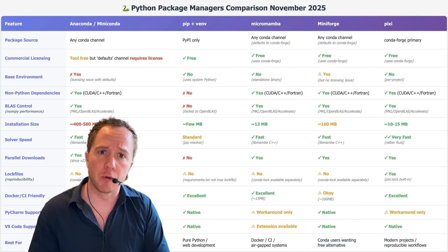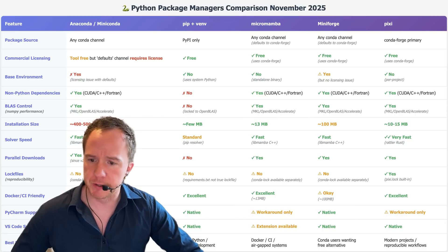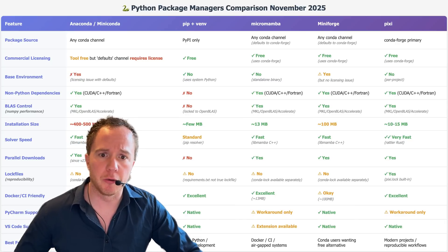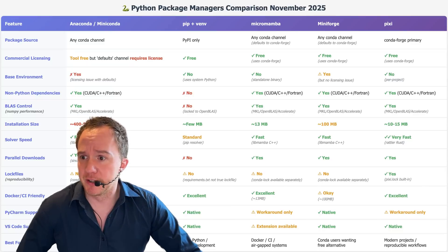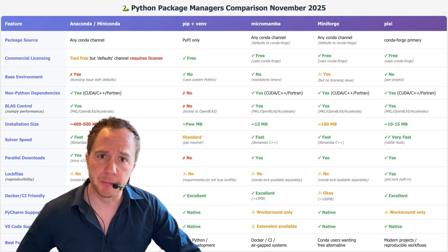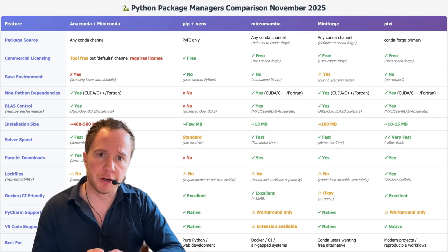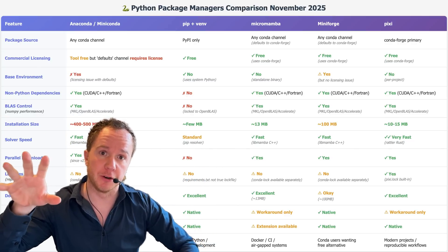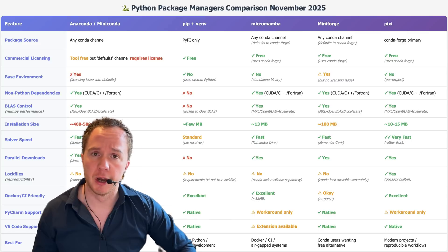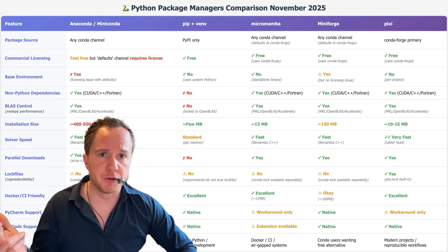MiniForge gives you the best of both worlds by providing both Conda and Mamba, giving you maximum flexibility. You can use PyCharm, you can use VS Code — you get all the advantages that Anaconda and Micromamba had, except it's free. Because you have Conda, everything works exactly the same as with Anaconda before. You can basically just uninstall Anaconda, install MiniForge, and keep going. The only thing you need to ensure is that it connects to the Conda Forge channels when installing packages — as long as you connect to Conda Forge, everything is free. Connecting to the Anaconda default channels would cost the $600 a year.